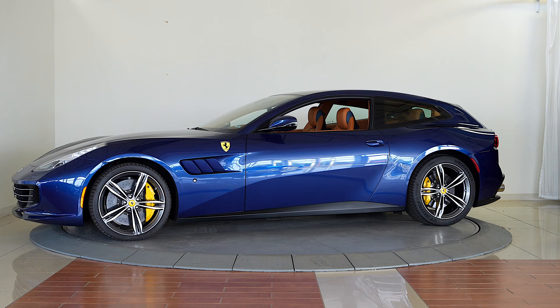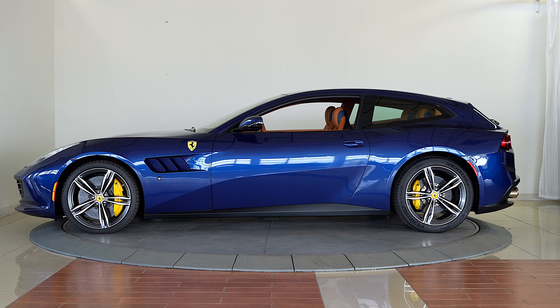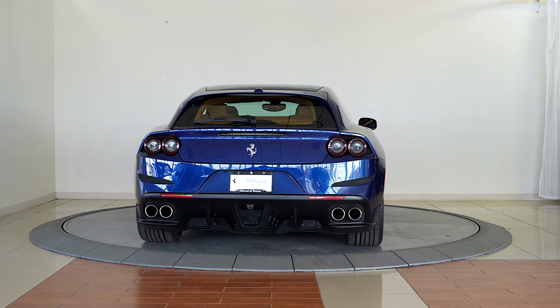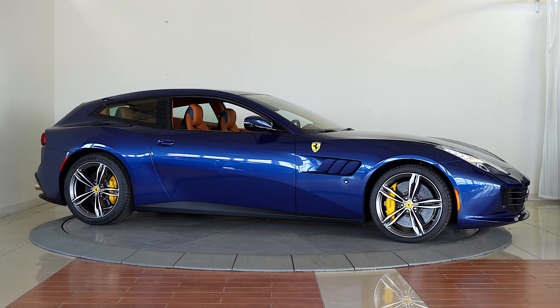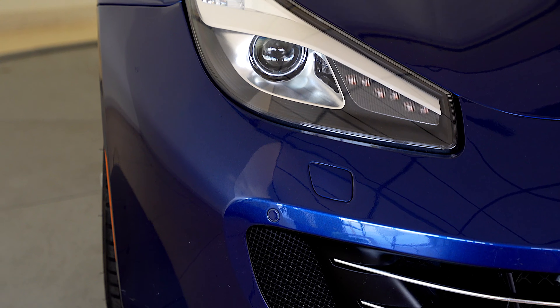This GTC4 Lusso comes complete with two keys, owners manuals, car cover, battery tender, tool kit, and extra key holder box.